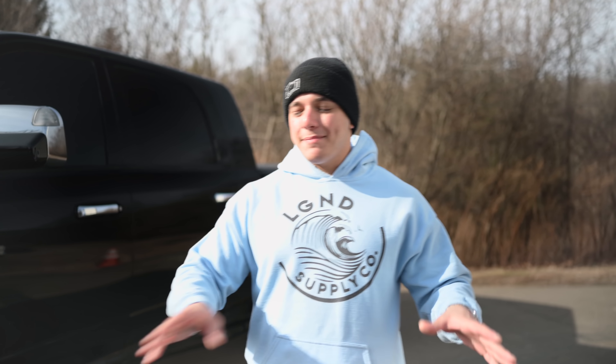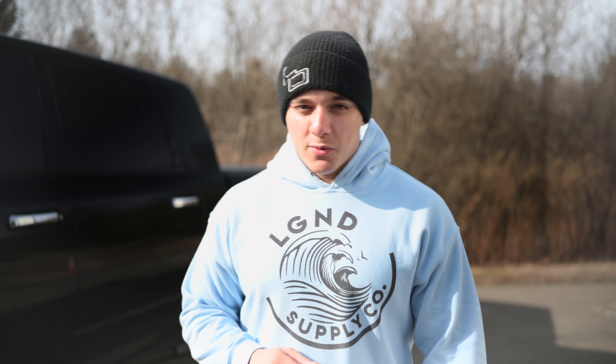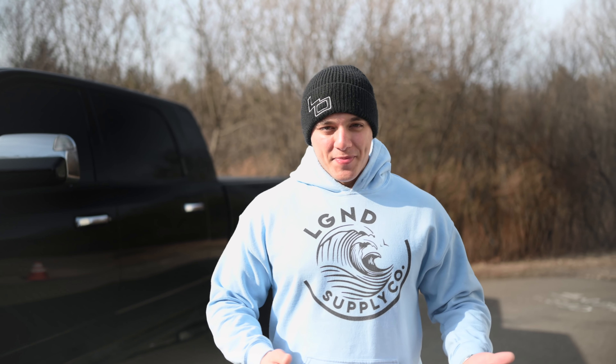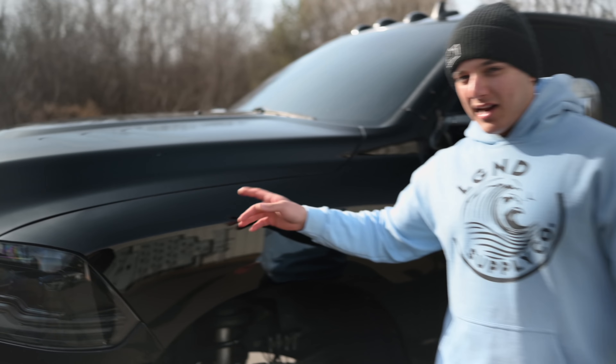First and foremost, the whole entire truck was completely paint corrected and ceramic coated using Kenzo Coatings by Rick at Ford Motorsports. So if you guys want a truck or a car that has pretty bad paint ceramic coated, hit up Rick from Ford Motorsports — fordrick on Instagram — and he'll get you fixed up.